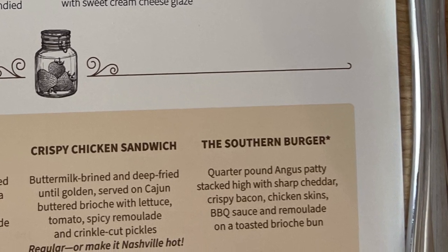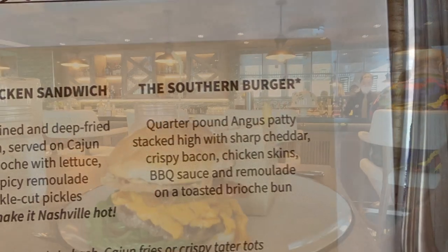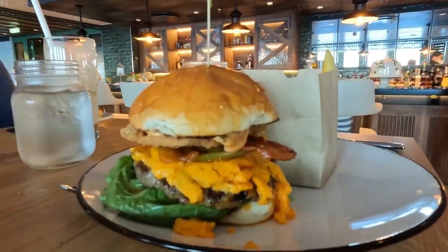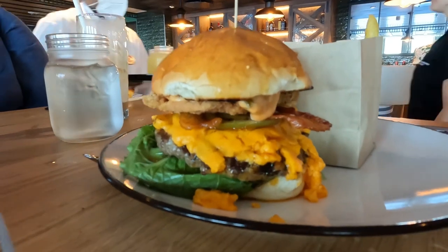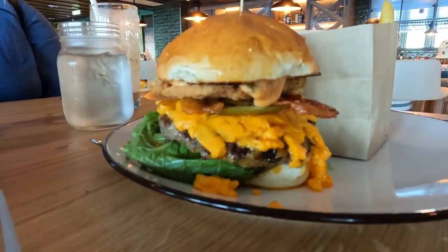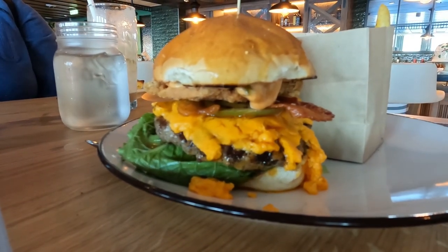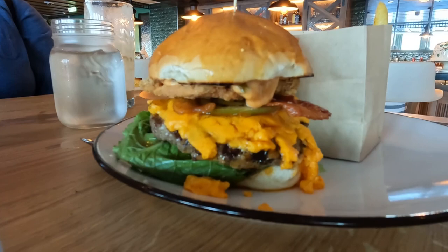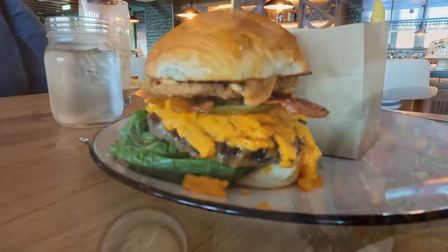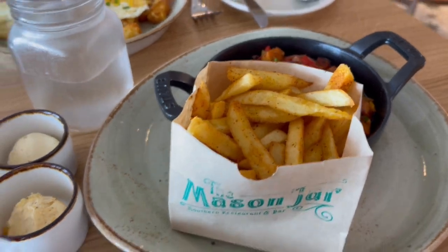Alex also got the southern burger — crispy chicken skin on top with a burger, their amazing cheese and bacon. It was delicious, he loved it. It came with cajun fries which were very spicy, so if you don't like spicy just ask for plain fries. That's also where the sweet potato hash appears on the side.